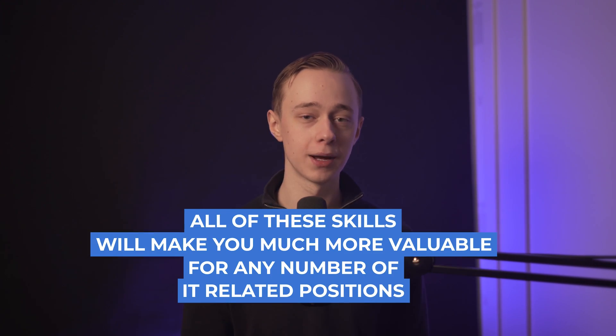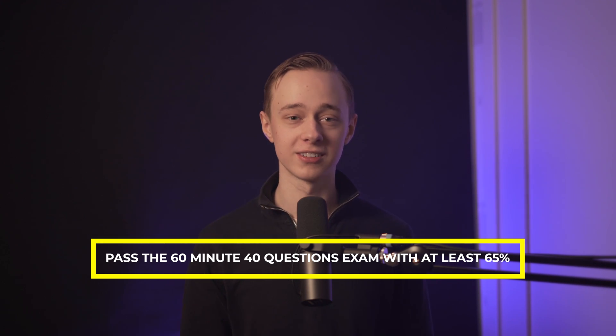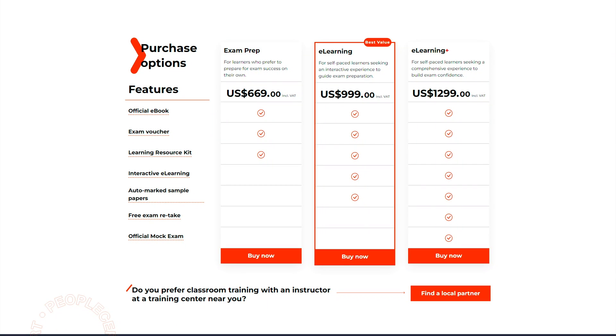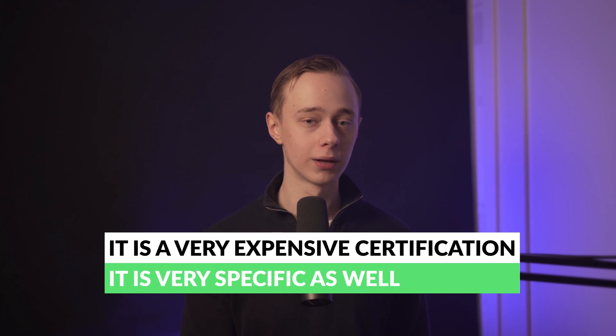These ITIL skills will make you much more valuable for IT-related positions, especially those that use the ITIL framework, though not all companies do. To get this certification, you need to pass a 60-minute, 40-question exam with at least 65%. It's more expensive than many on this list — around $650 through PeopleCert, or even more if you want their e-learning bundle with self-guided materials. This is worth considering carefully because it's a very specific and expensive certification, mainly valuable if you're targeting roles that specifically list this skill.